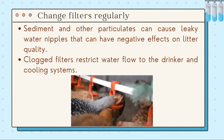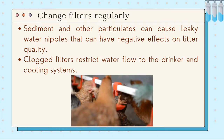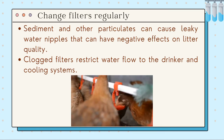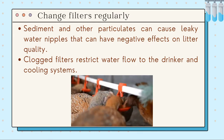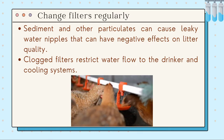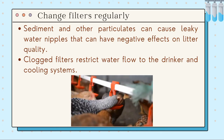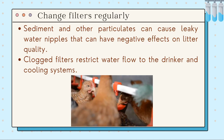The next tip is that we have to change filters regularly. Sediments and other particulates can cause leaky water nipples that can have negative effects on litter quality. Plugged filters restrict water flow to the drinker and cooling systems. In some cases, simple cartridge filters may not be adequate, such as for water with high iron. In those cases, consider other water treatments.